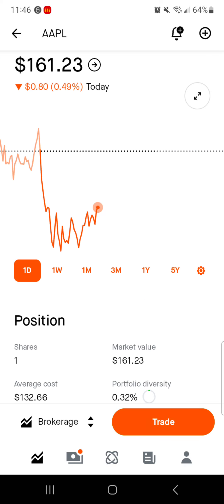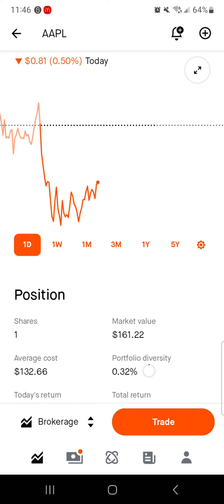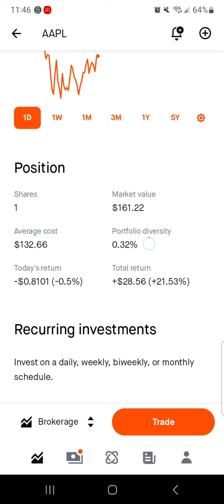Next, we've got Apple, which dropped about a buck today. Only one share; our market value is what the stock price is currently at $160.21 because I only have that one single share. Average cost though is $132, so we're up pretty big on Apple. 0.32% of the portfolio is in Apple stock. Today we're down about $0.80; total we're up nearly $29, up 21.5% on Apple. Just like with Coca-Cola, I'm not adding it at these prices. I wish it was lower so I could add more of this phenomenal company — I love this company, I want more of it. Eventually I want it to eclipse something like AbbVie, but currently it's just at too high of a price.